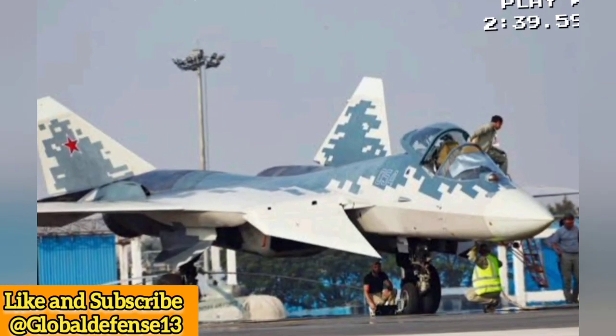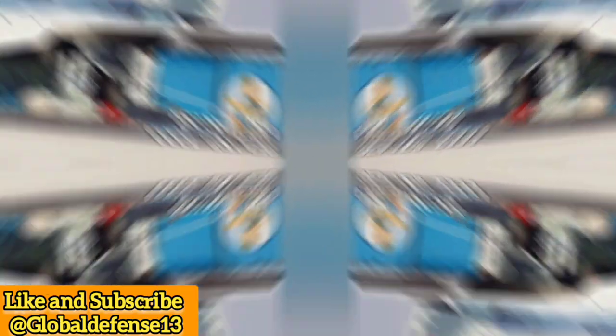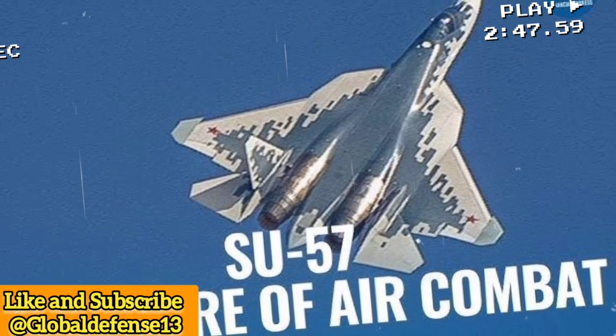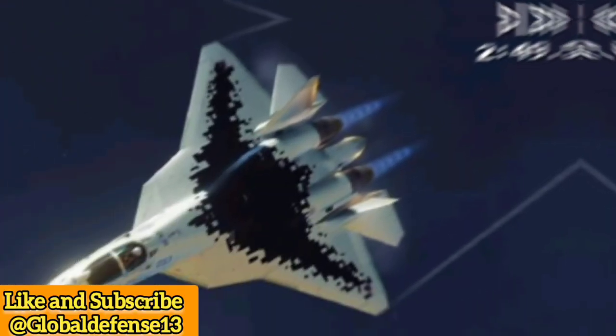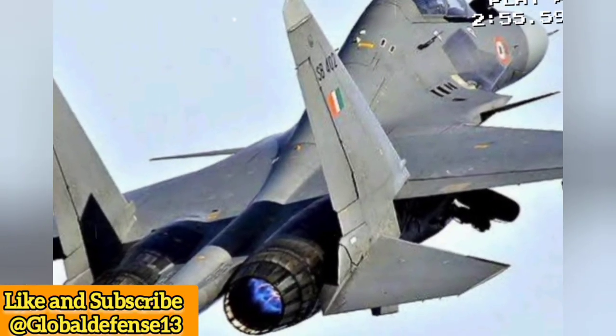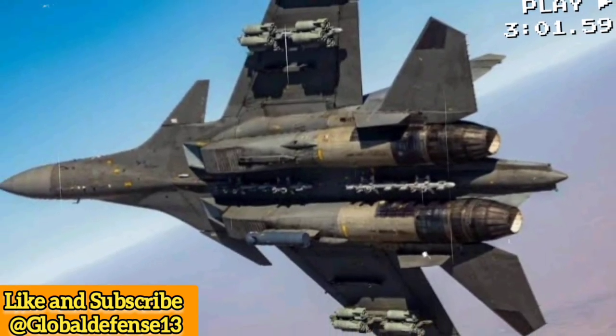Looking forward to what's next: Russia has offered India the chance to co-produce the Su-57 Stealth Fighter, signaling deeper defense cooperation and a step towards India developing next-generation air combat capabilities. The Su-30MKI isn't just a fighter jet — it's a symbol of India's defense self-reliance, combining Russian engineering and Indian innovation.